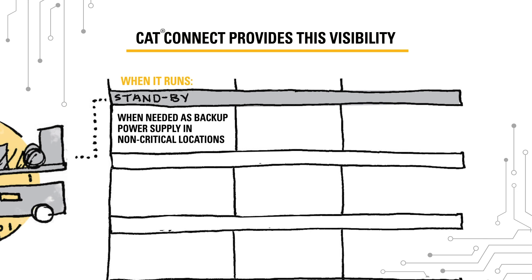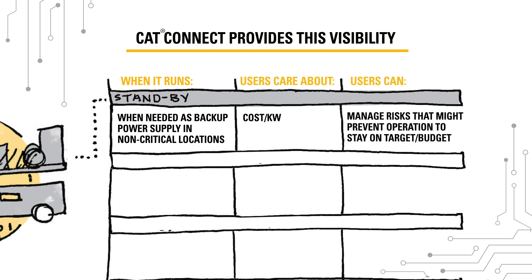Standby power generators run when needed as the backup power supply at office buildings and other non-critical locations. Customers in this segment care about cost per kilowatt. CatConnect lets them manage risks that might prevent operations so they can stay on target and on budget.